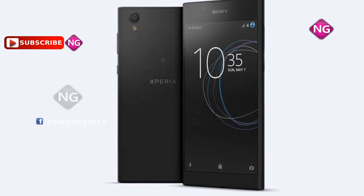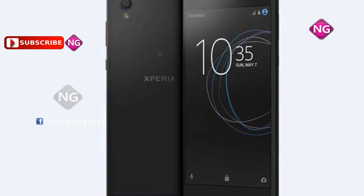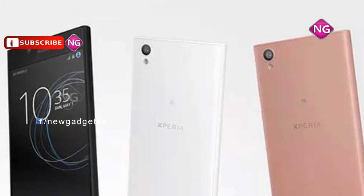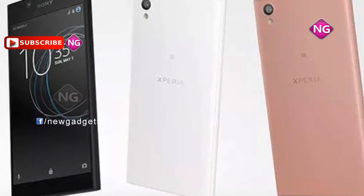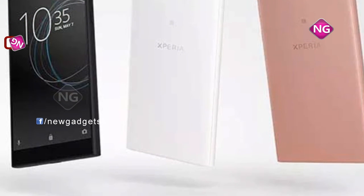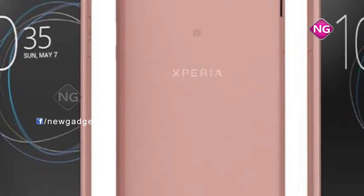Sony Xperia L1 packs a 13MP rear camera and a 5MP front shooter for selfies. Sony Xperia L1 runs Android 7.0 and is powered through a 2620 mAh non-removable battery.